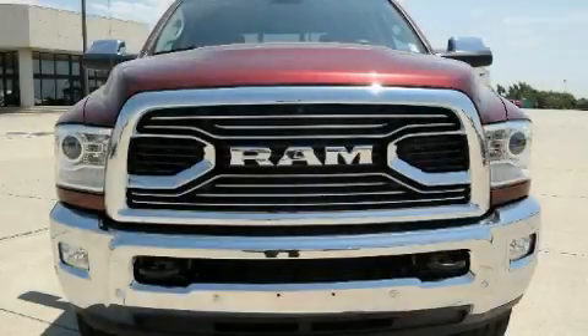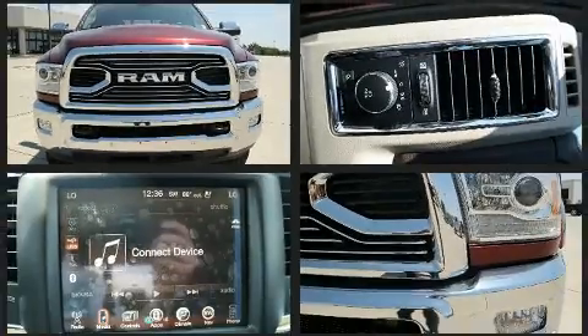Get excited about the 2017 Ram 2500. This four-door, five-passenger truck provides a satisfying ride for all passengers.